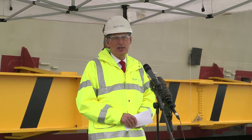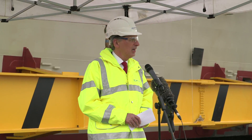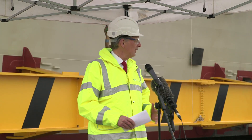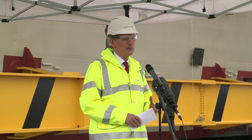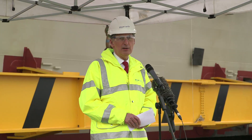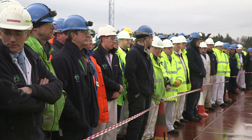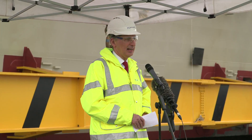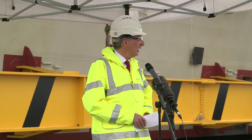I want to acknowledge the huge contribution that the workforces of all the yards around the country involved in building these blocks have made to this project, and I want to pay a huge tribute to all of you here who are bringing this ship together to build what will be the Royal Navy's largest ever ship. It is of vital strategic importance to the United Kingdom that we regenerate our carrier strike capability, and we will be regenerating it in style with this ship. It's a huge privilege to set in train the placing of this forward island — it's big, it's British, it's being built here in Scotland, and you should all be immensely proud of that fact.